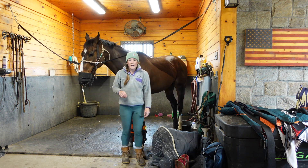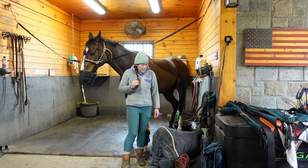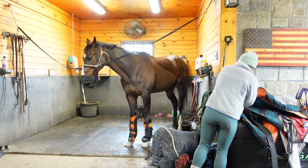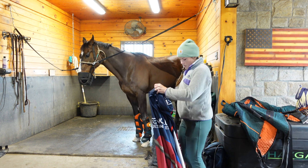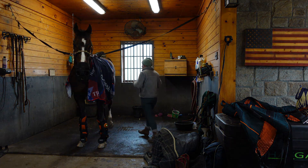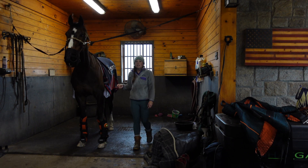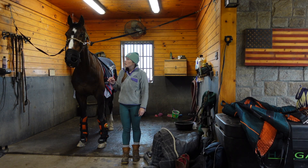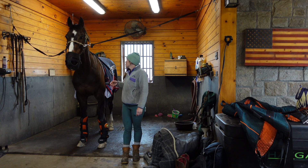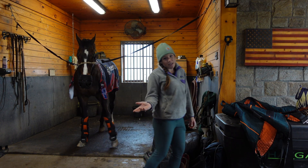I've also been having someone come in and do Magna Wave on him. He seems to really like that — the PEMF stuff. Hopefully that'll help him keep feeling good during the season. He always wants to stand with his butt in the wall. Most of my thoroughbreds want to do this, and I honestly think it's because at the track they get tied in their stall to the wall, so they just like to stand along the wall. I don't know how to break that habit.